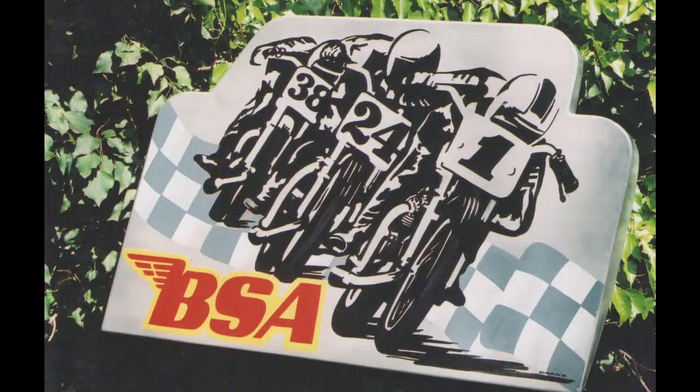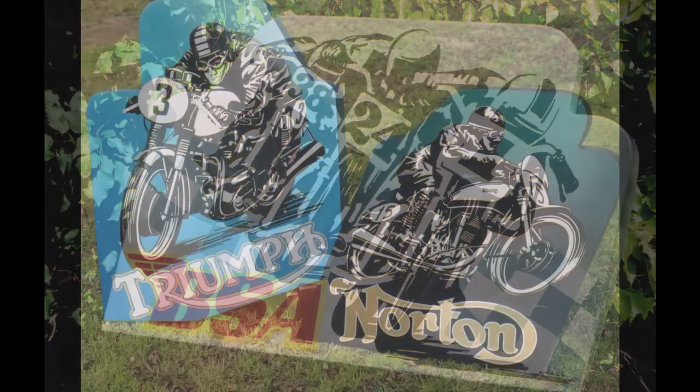I came over in about 82, traveled around the states. I did a tour of the west coast on an old BSA motorcycle. Ended up breaking down in Chico, pretty much using it as a base to paint from.